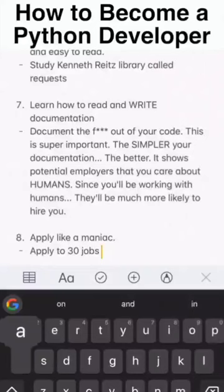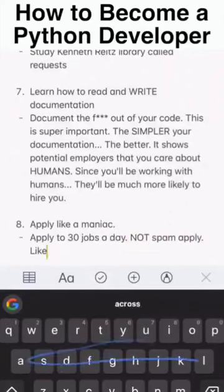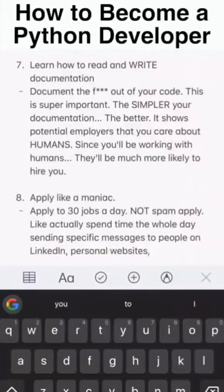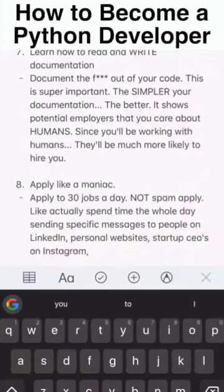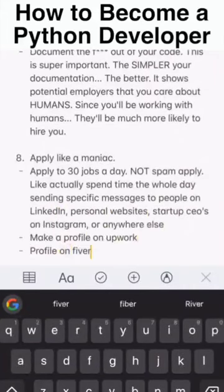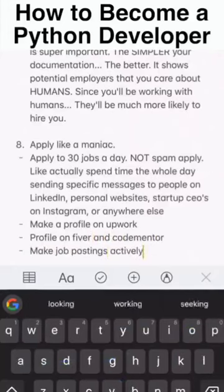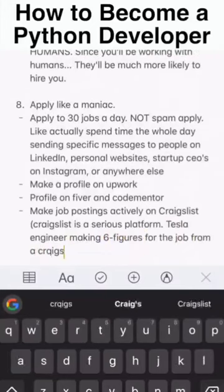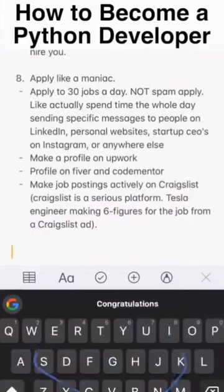Number eight: apply like a maniac — apply to 30 jobs a day, not spam. Actually spend time writing specific messages to people on LinkedIn, personal websites, startup CEOs on Instagram, or anywhere else. Make a profile on Upwork, Fiverr, and CodeMentor. Make job postings actively on Craigslist — Craigslist is a serious platform.